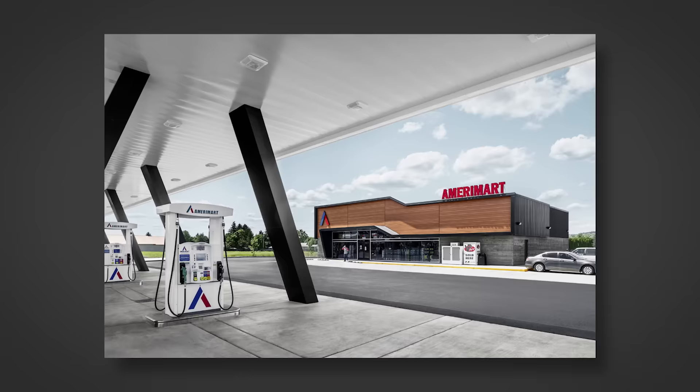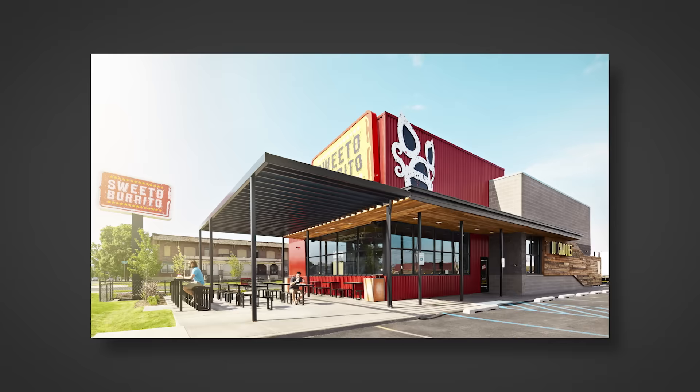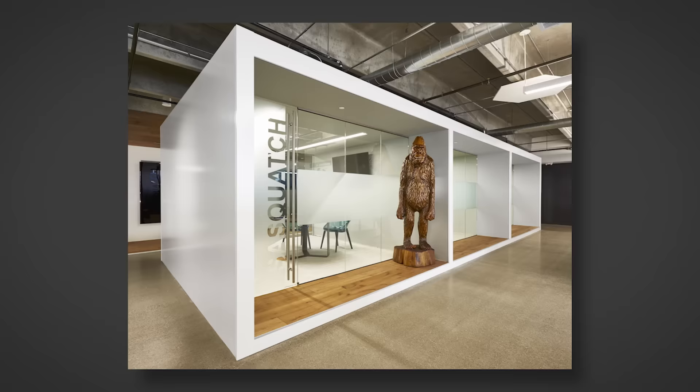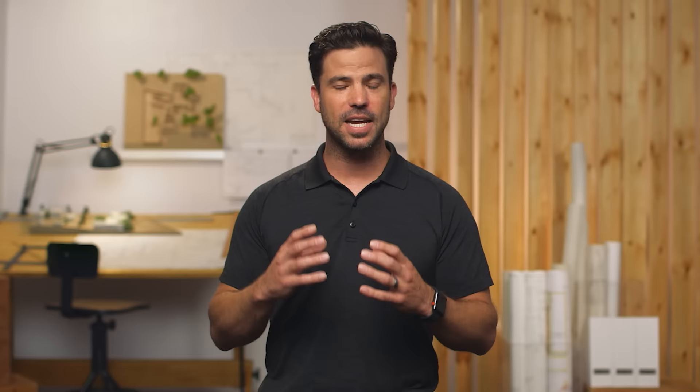Emotion and storytelling really are what commercial architecture photography is all about. It's our job as photographers to translate the emotion of a space into a two-dimensional image. If you can invoke emotion in an architect, that really is what will set you apart from the competition. Make images that architects can connect with.